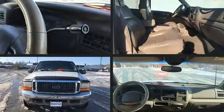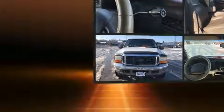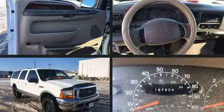Come test drive this 2000 Ford Excursion. It features an automatic transmission, four-wheel drive, and a powerful 10-cylinder engine.